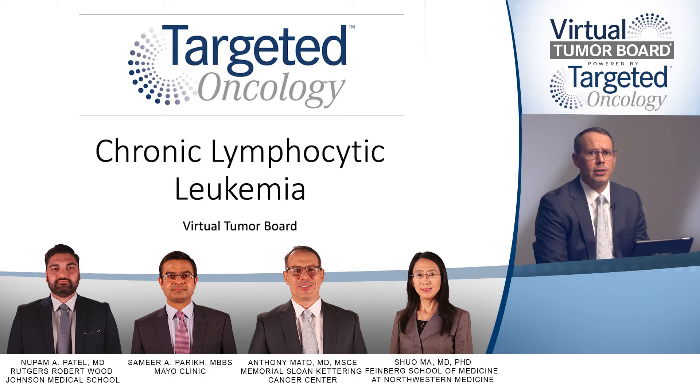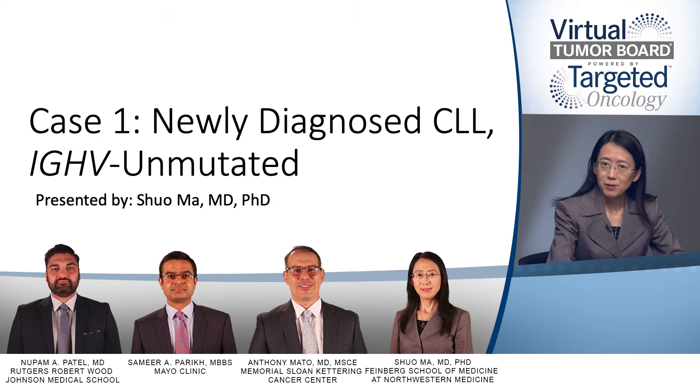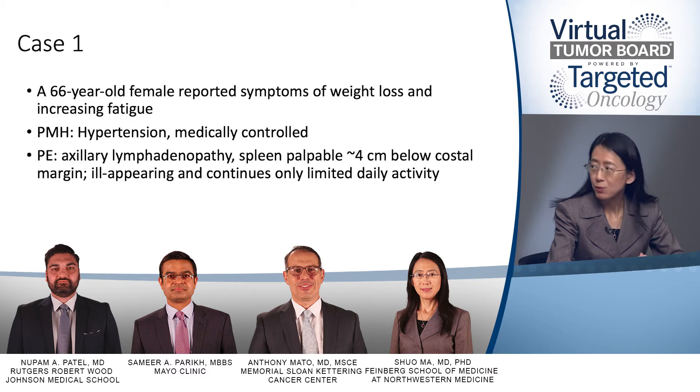Thank you for joining us. Let's get started with our first case. I have a 66-year-old female patient who presented with complaints of weight loss and increasing fatigue. She has a past medical history of hypertension, well-controlled with medication, otherwise healthy. On exam, she was found to have axillary lymphadenopathy, her spleen is palpable four centimeters below the left costal margin. She is ill-appearing because of fatigue, which is impacting her daily activity.